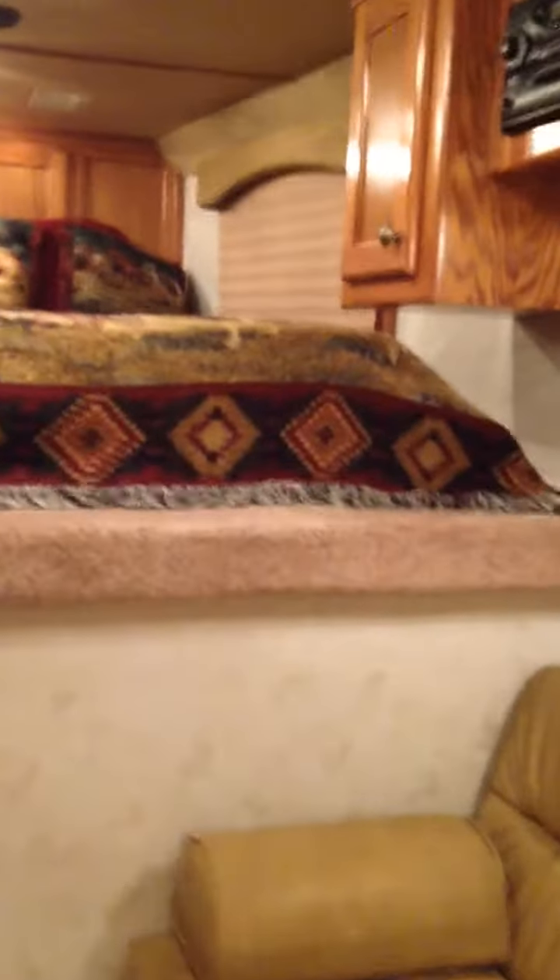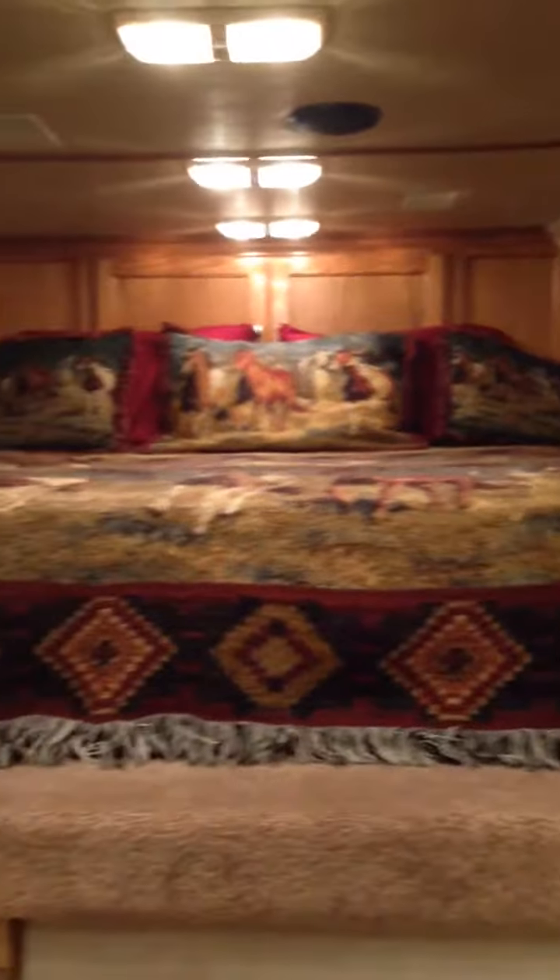I figured a video was easier. It's a 2002 Four Star, three-horse, eight-foot living quarters. It has lots of storage and a cover.